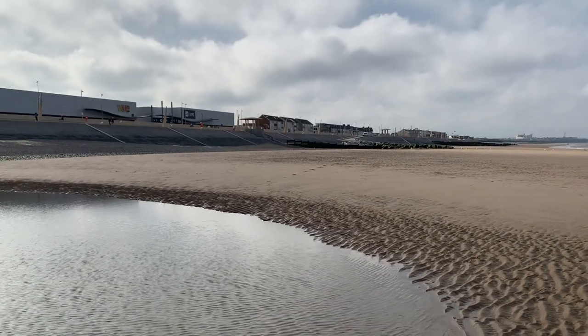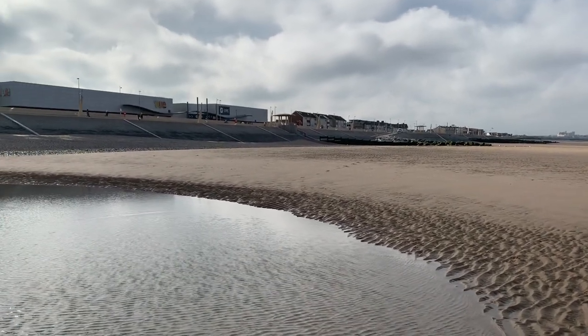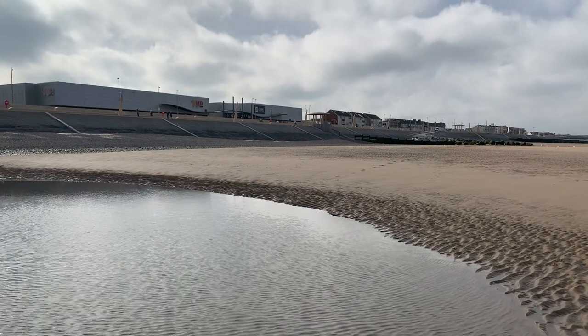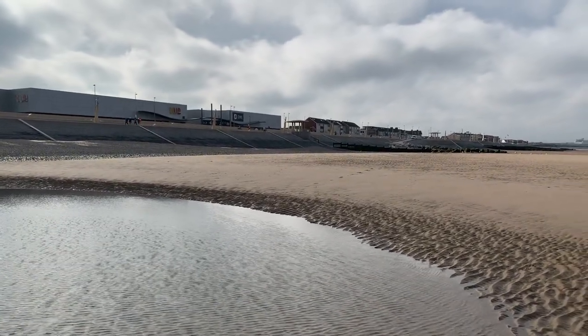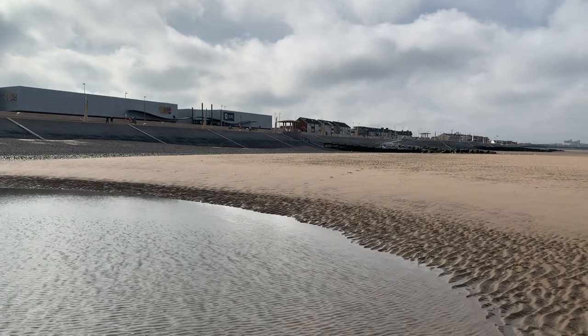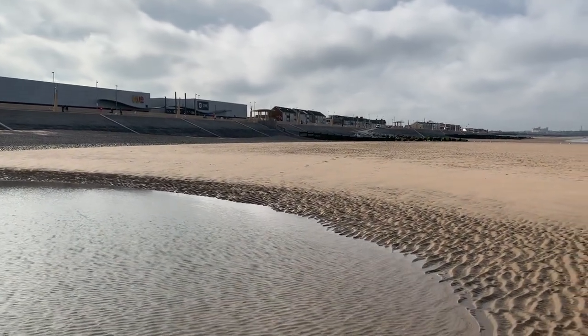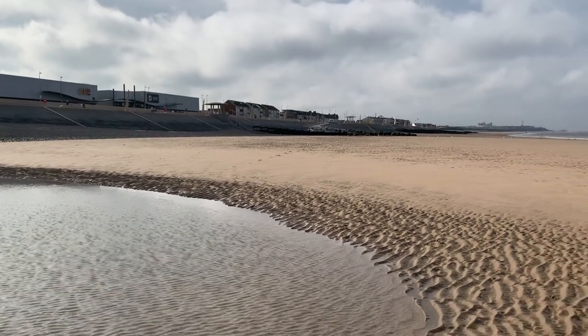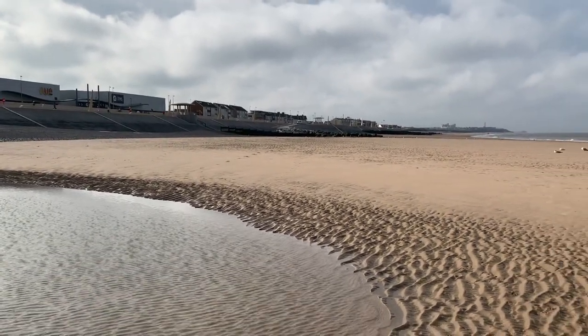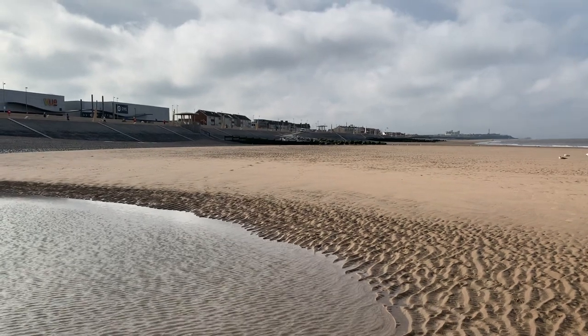It's so, so important that when you come to a beach you make sure that you're looking after yourself and your family and keeping safe. It looks like an innocent, totally harmless environment, but please — it's not. You need to be careful. So I'm just going to show you why, because currently the tide is coming in.